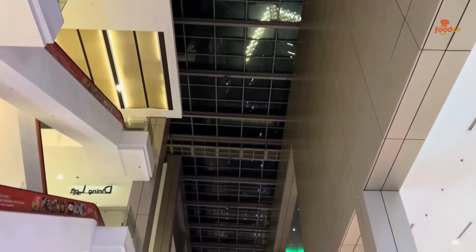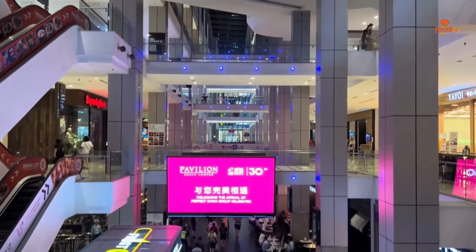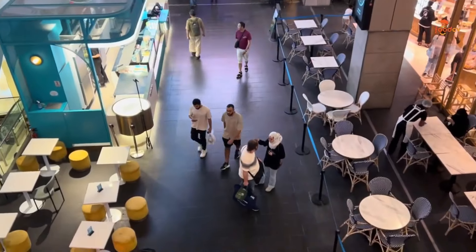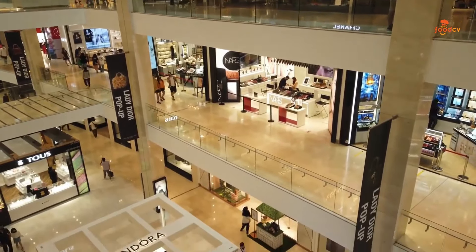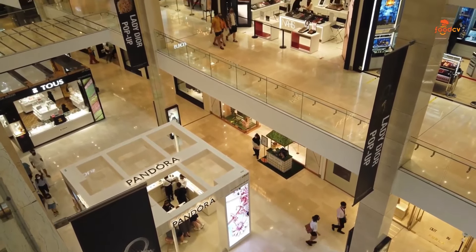Experience luxury shopping at its finest at Pavilion KL, a premier shopping destination in the heart of Kuala Lumpur. Boasting a dazzling array of high-end boutiques, international brands, and gourmet dining options, Pavilion KL offers a world-class shopping experience that caters to the discerning tastes of fashion enthusiasts and food connoisseurs alike.